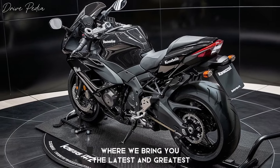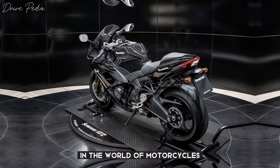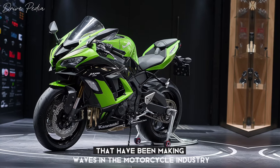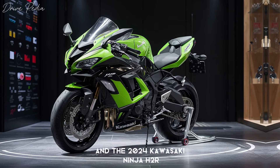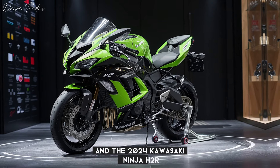Welcome to another episode of the Drivepedia, where we bring you the latest and greatest in the world of motorcycles. Today we're going to talk about two beasts that have been making waves in the motorcycle industry: the 2025 BMW S1000XR and the 2024 Kawasaki Ninja H2R.